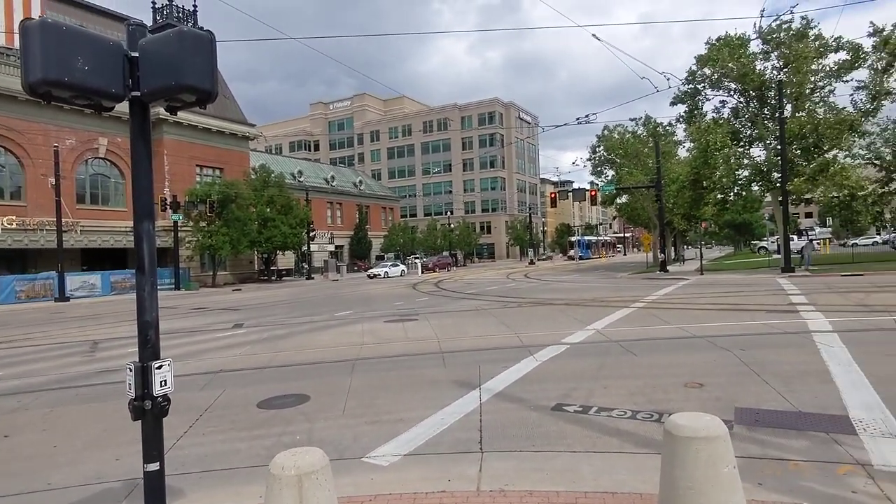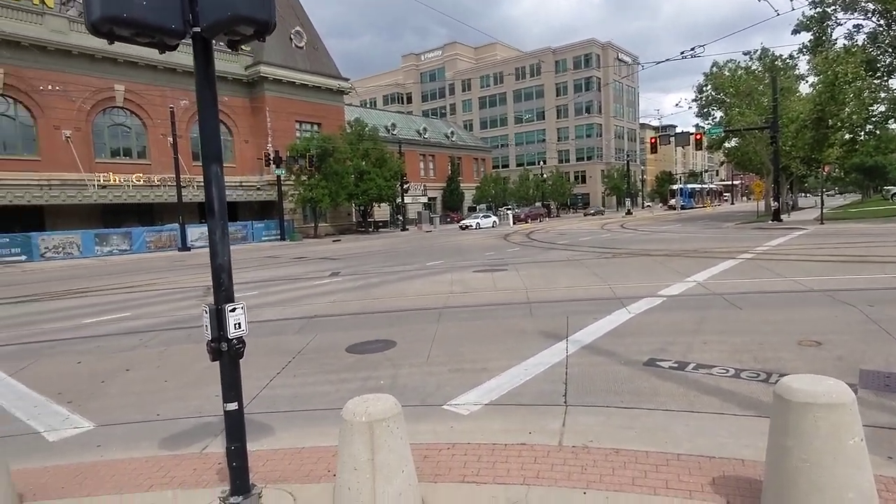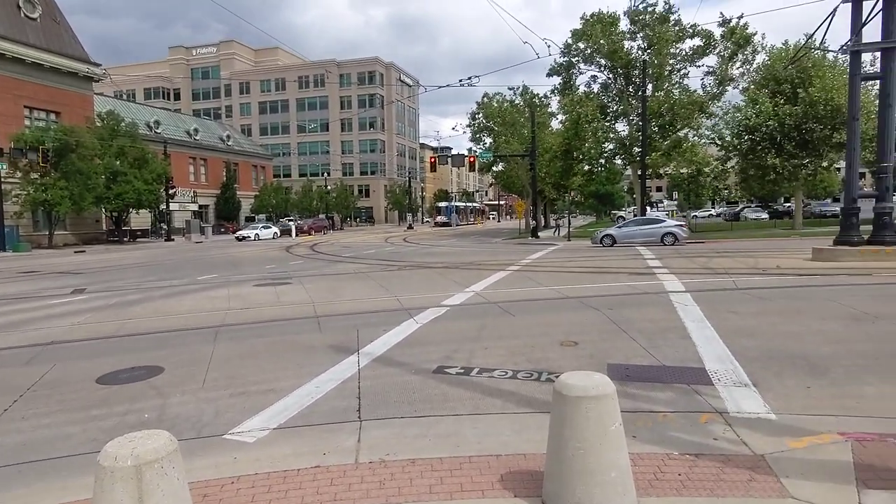Interesting weather as well. It's kind of been overcast, a bit rainy, but you can still feel the humidity and a bit of sunlight.